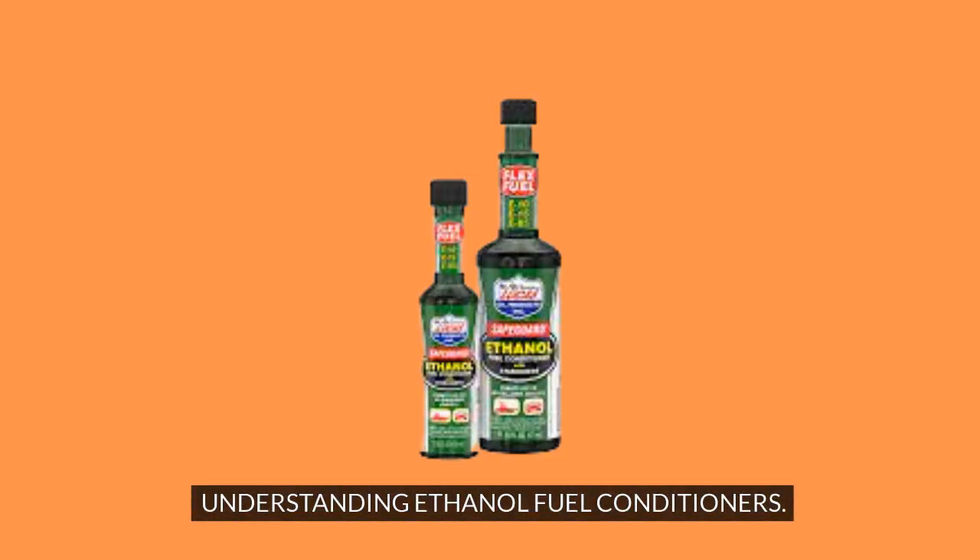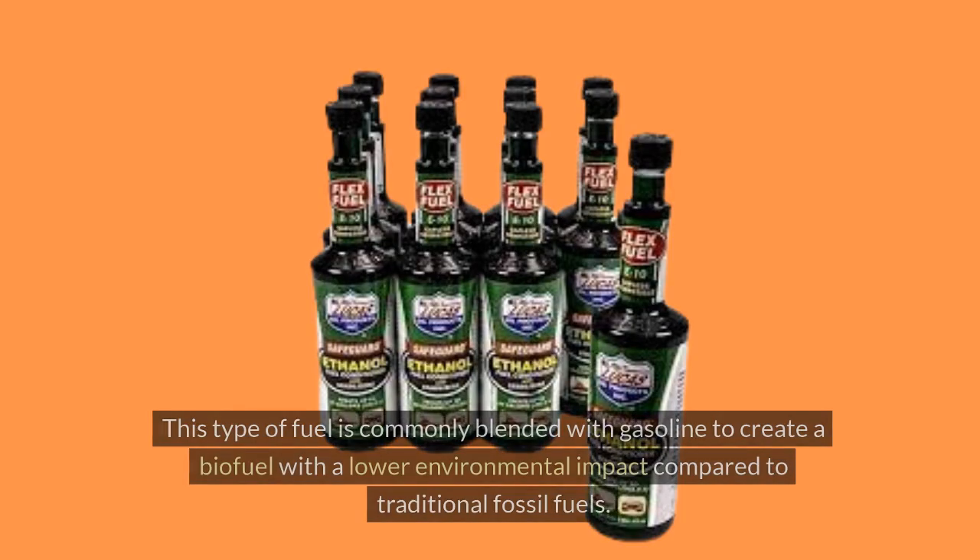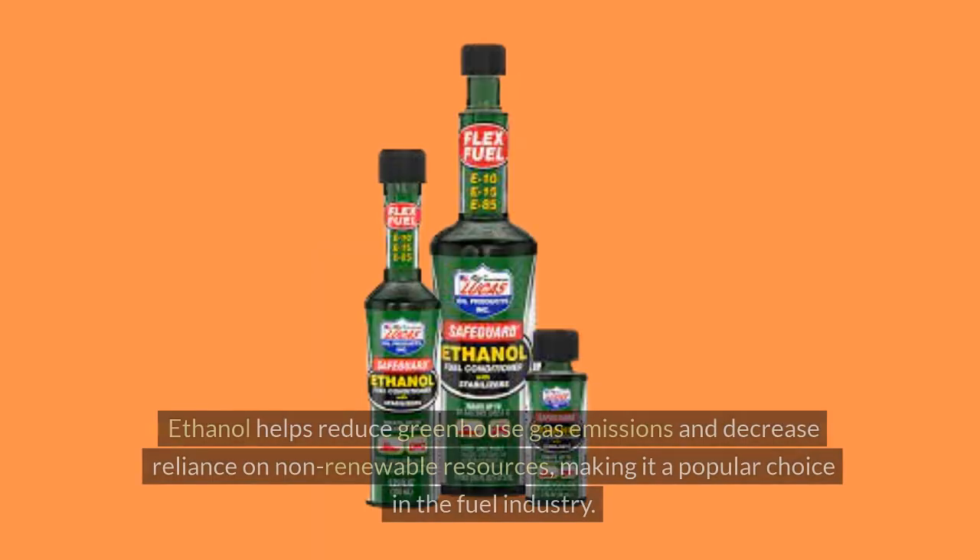Understanding Ethanol Fuel Conditioners. Ethanol fuel is a type of renewable fuel that is produced from plant materials like corn, sugarcane, or grasses. This type of fuel is commonly blended with gasoline to create a biofuel with a lower environmental impact compared to traditional fossil fuels. Ethanol helps reduce greenhouse gas emissions and decrease reliance on non-renewable resources, making it a popular choice in the fuel industry.